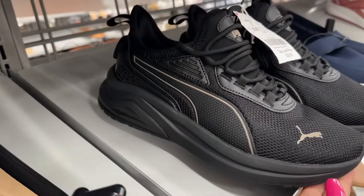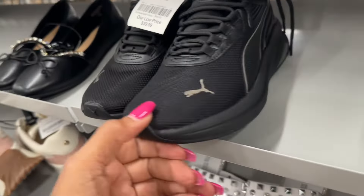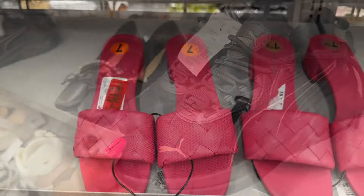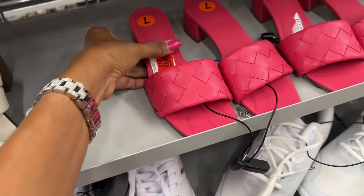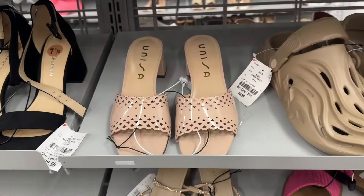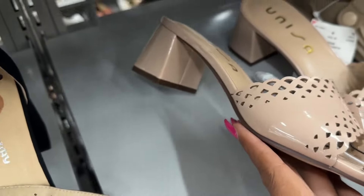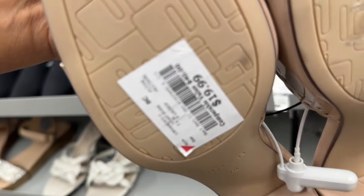If you prefer black, this one is forty dollars — it's black with gold. These are Marc Fisher on clearance for fifteen dollars. And these are patent with a nice little heel — twenty dollars.